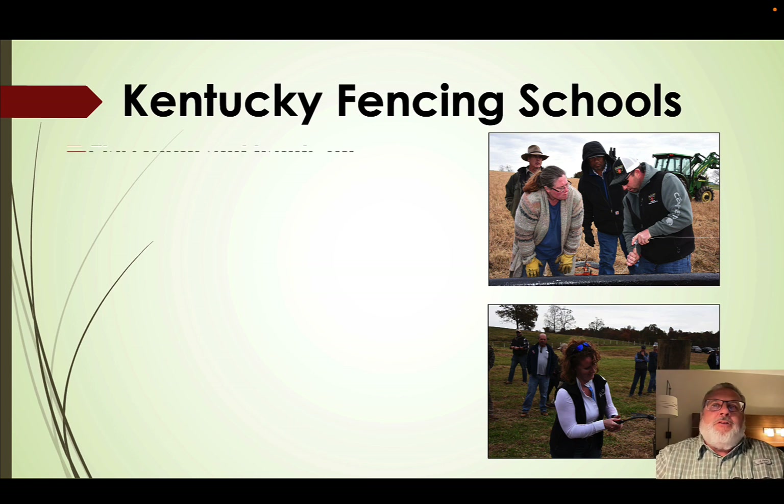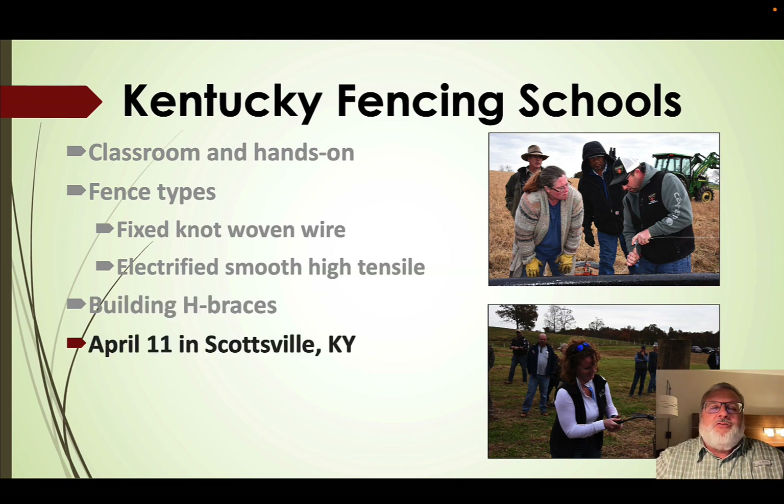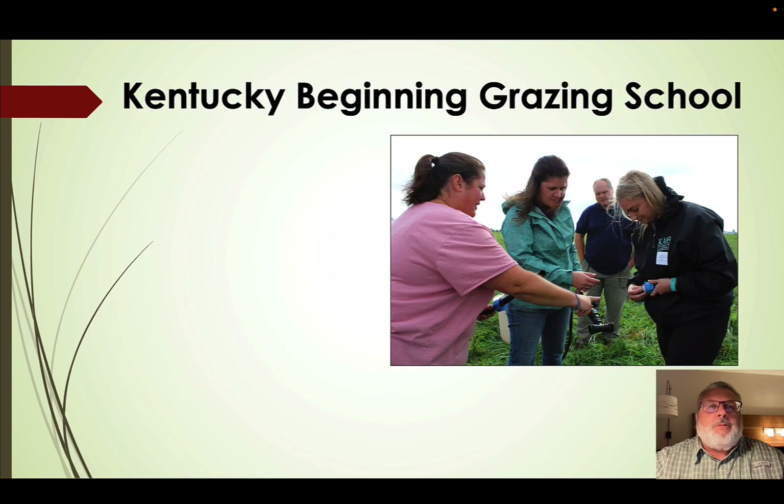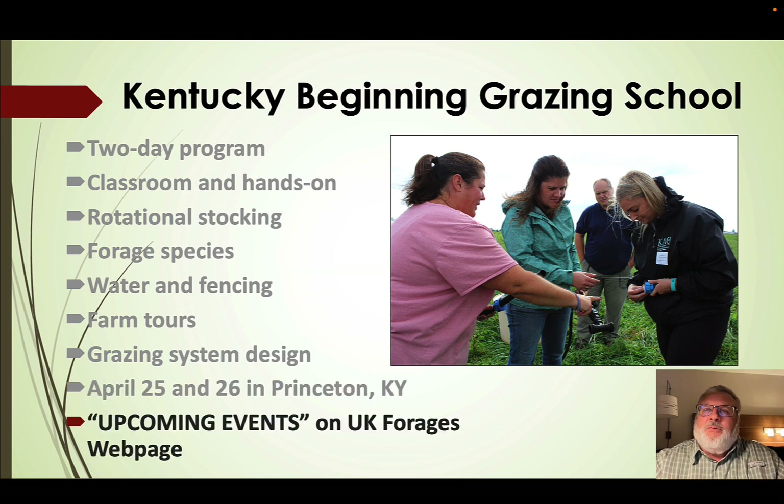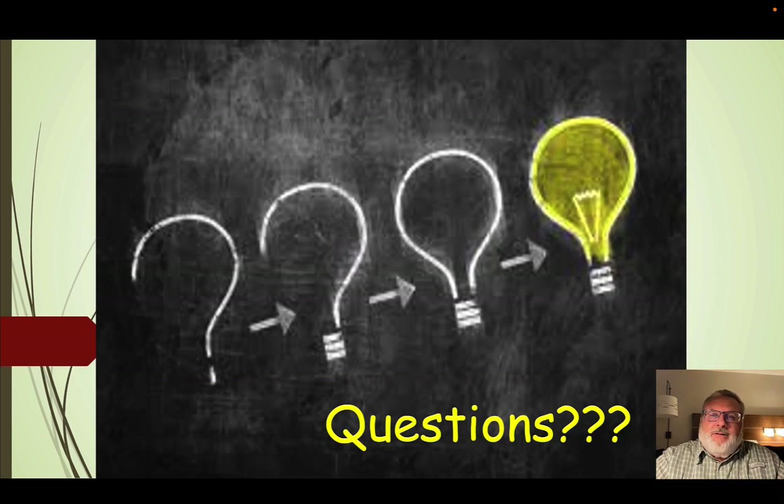We have upcoming fencing schools — fencing is important for cover crop utilization. There's a school April 11th in Scottsville, Kentucky with a few spaces open; unfortunately April 13th is already full. We also have the Kentucky Beginning Grazing School on April 25th and 26th, an intensive two-day program covering many topics including a farm tour and planning your grazing system. We welcome you to attend. With that, my presentation is done — questions will be held until the end of all three presentations. Thank you for your time and for tuning in.